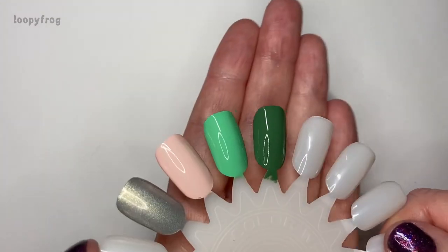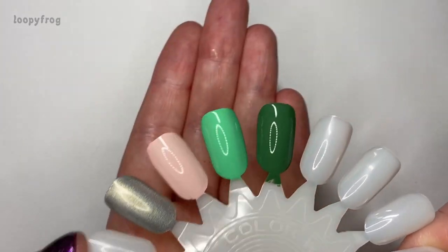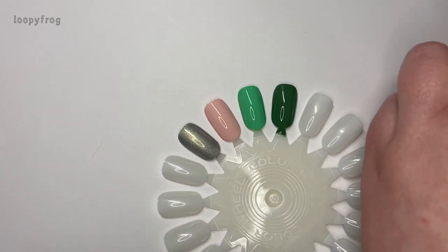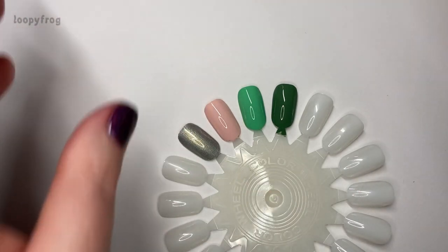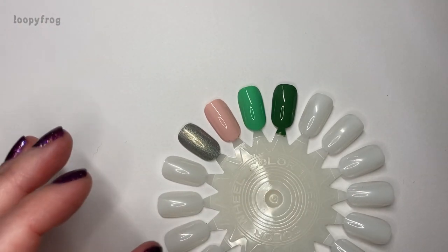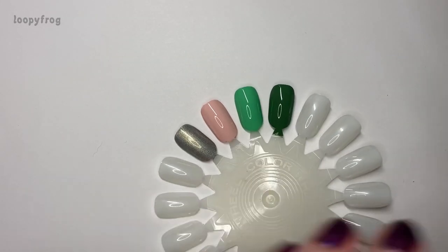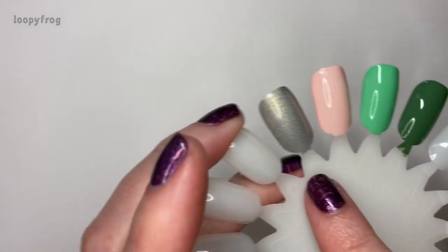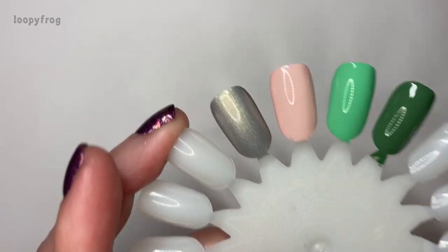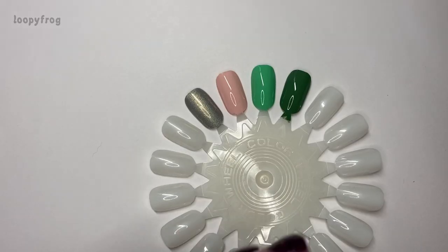It makes me want to do snakes and grass and frogs and all the nature stuff — every single one of these is going to be a great base for nail art, and I love polishes that inspire me. I need to do more nail art and every single one of these is making me want to stamp. I actually did do a bit of stamping over this one — a metallic black on top of it, and it just worked really well.